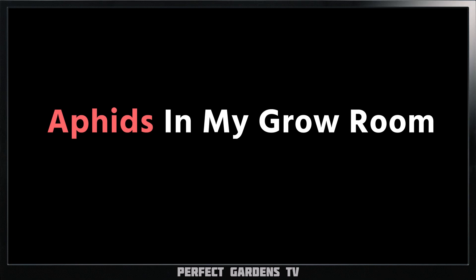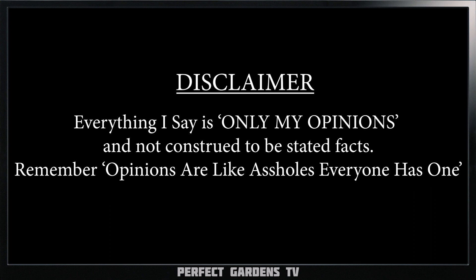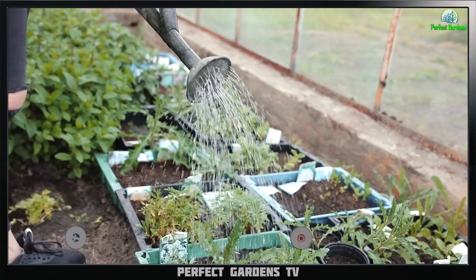Do you have aphids in your grow room? In this video, you're going to learn how to identify them, what to look for, and how to get rid of them. You're here with Mark Bowell at PerfectGardens.com. Please remember to like, share, and subscribe.